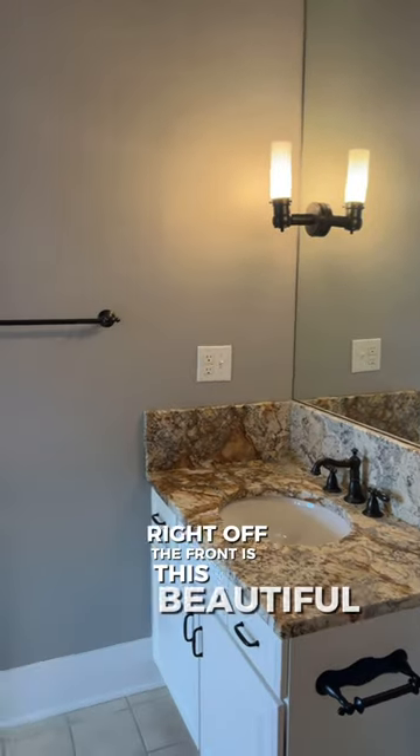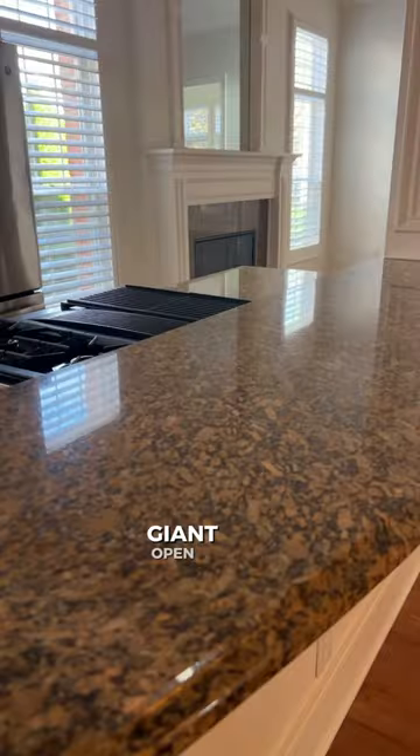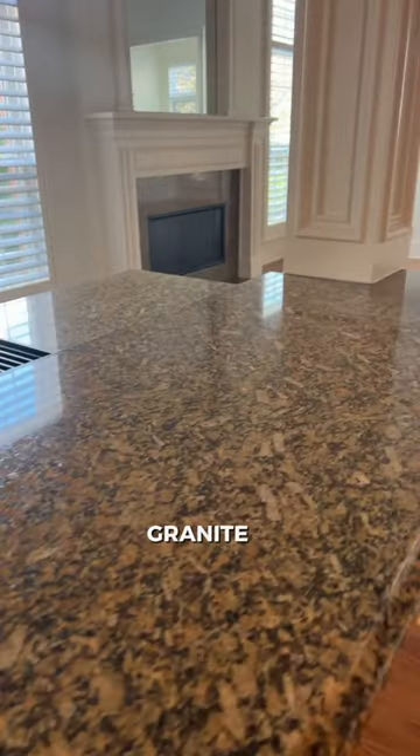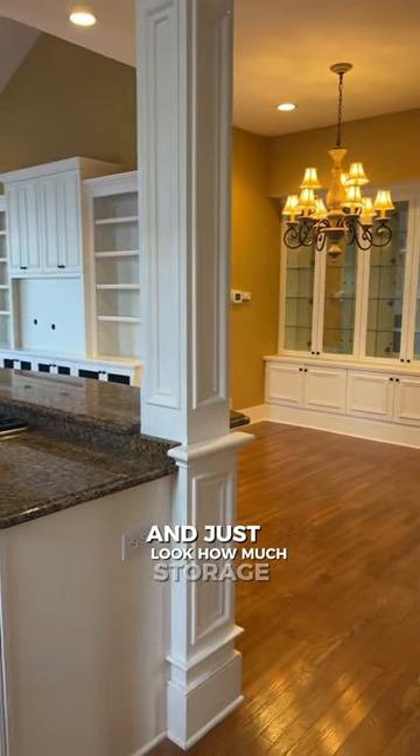Right off the front is this beautiful second bedroom with a true bathroom. Then there's a giant open concept kitchen with granite countertops, probably 20 foot ceilings in here, and just look at how much storage you have to offer.